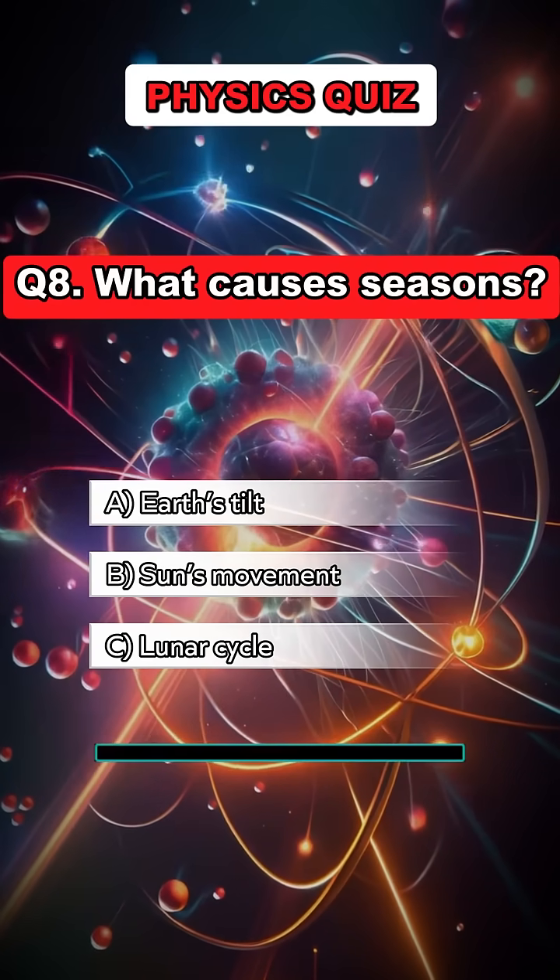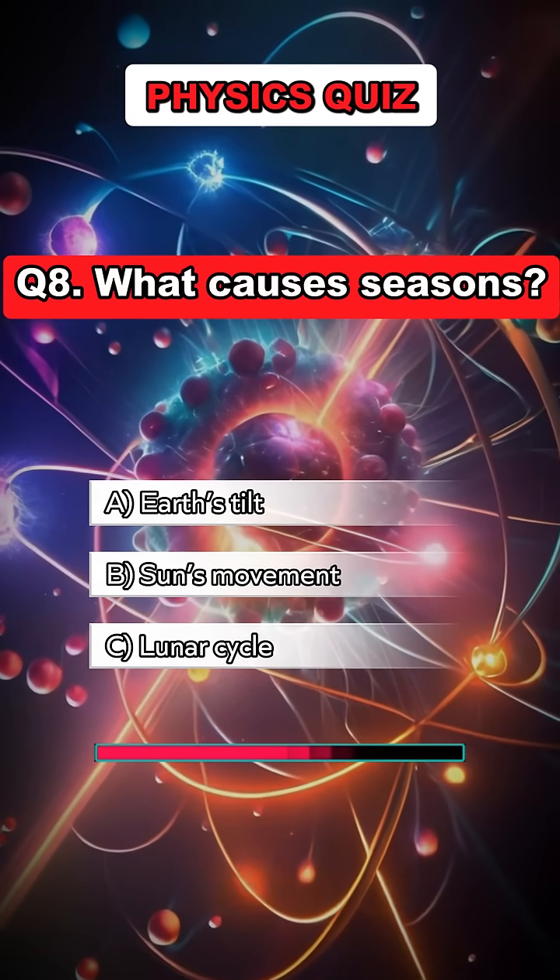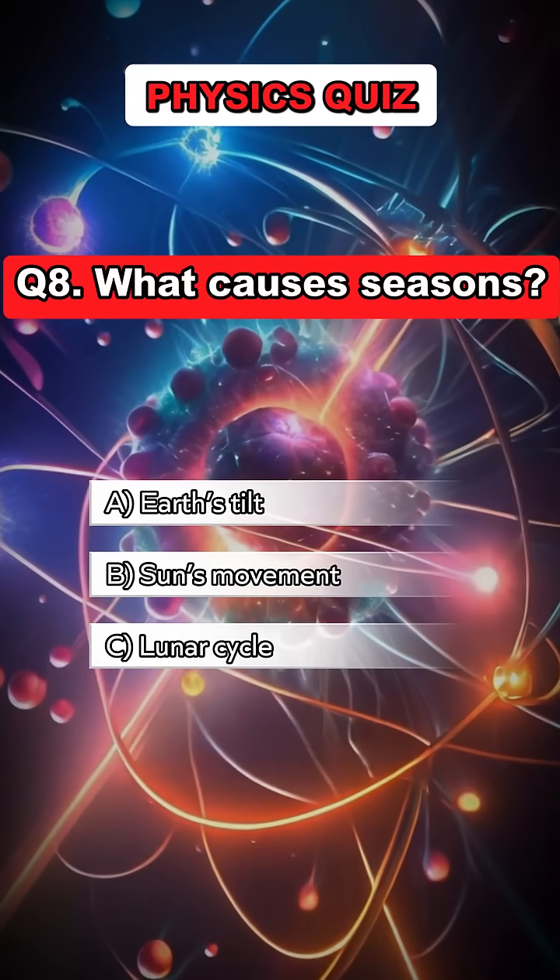Question 8. What causes seasons? Answer A. Earth's tilt.